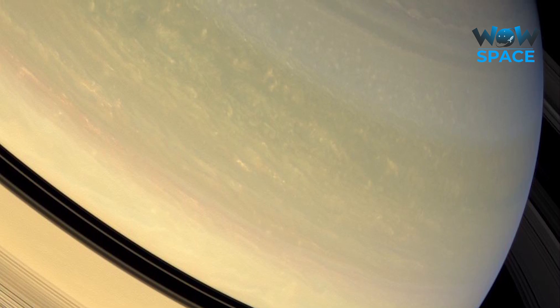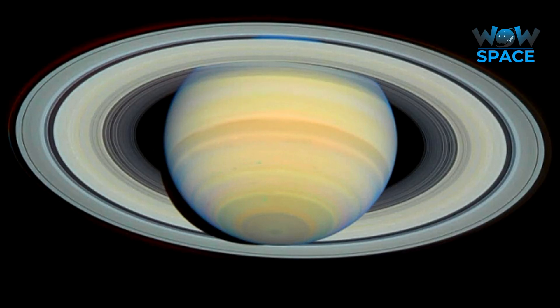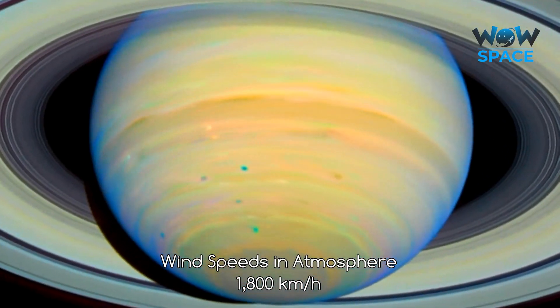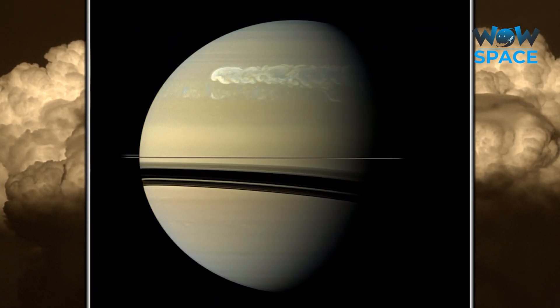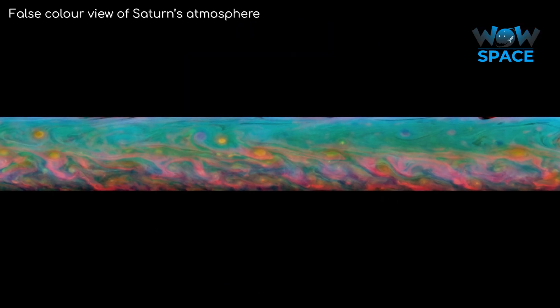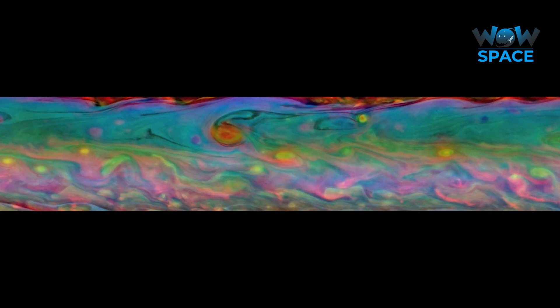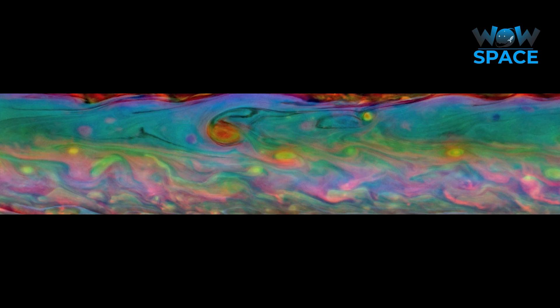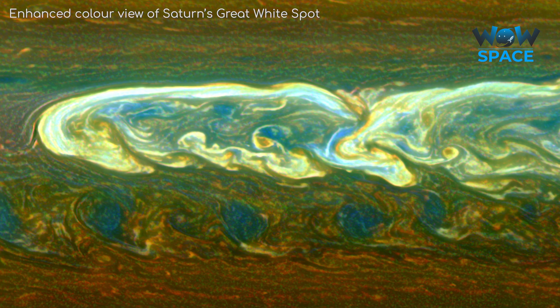Ever wondered why Saturn is yellow? It's believed to be due to ammonia crystals in the upper atmosphere. But while the atmosphere of Saturn may appear calm, the planet is actually extremely active. The winds on Saturn are the second fastest among the solar system's planets after Neptune — they can be a blistering 1,800 kilometres per hour. Visible storms are also known to appear on Saturn, like one that lasted just under a year in 2011. It had been the pattern that every 30 or so Earth years the planet produces what is called a Great White Spot, a unique but short-lived phenomenon believed to occur once every Saturnian year. We have spotted a few of them over the last 30 years, and if it follows that pattern, we can expect another one any time now.